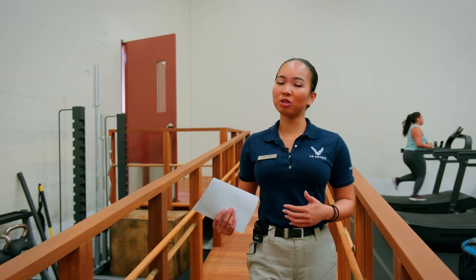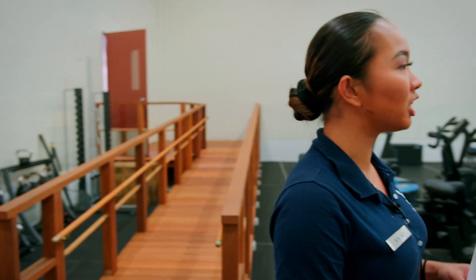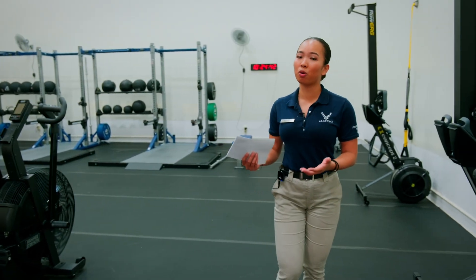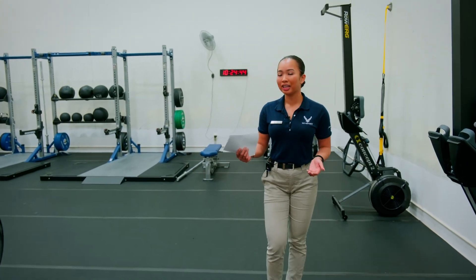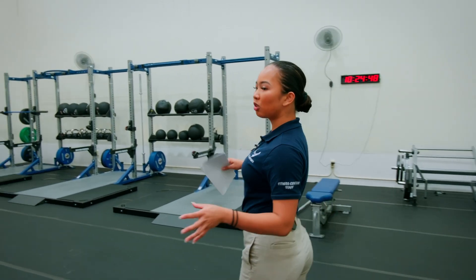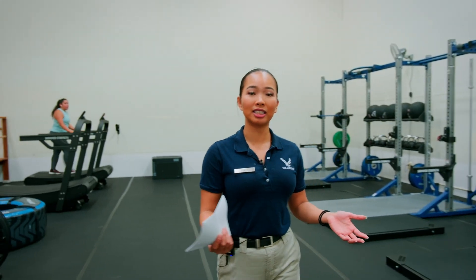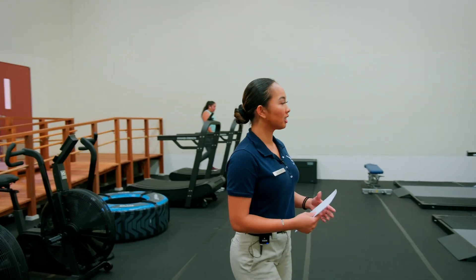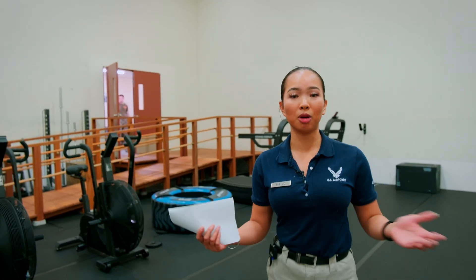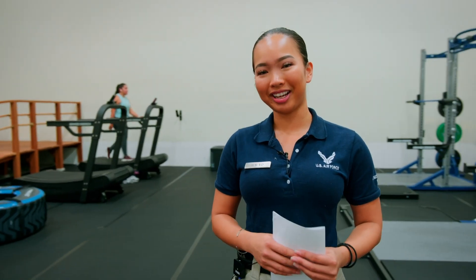Now we have additional rooms to the side of our facility to include functional fitness room one and functional fitness room two. We also have our mat room to support Brazilian jiu-jitsu and karate. This additional space is to support our joint military members as well as dependents and civilians, supporting cardio as well as compound movements, adding racks as well as free weights within one area.